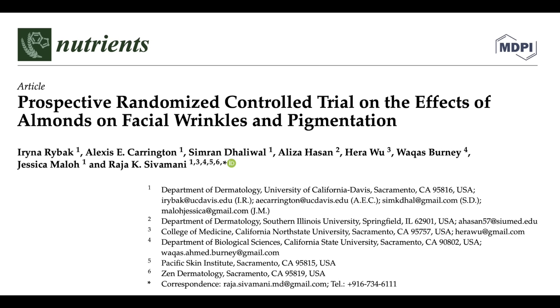In 2021, a similar prospective randomized controlled trial was done — again, postmenopausal women with Fitzpatrick phototype 1 and 2, with 20% of their daily calorie needs coming from almonds or a calorie-matched snack, this time over 24 weeks. Similar to the first study, at both 16 and 24 weeks, the almond group had a significant reduction in wrinkles compared to baseline, whereas the control group did not. The almond group also had improvement in melanin and pigmentation compared to baseline.